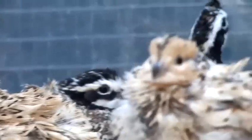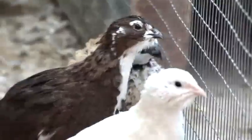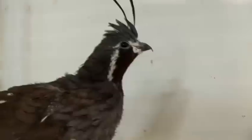Hello, I am Nino Castellano from wellingquail.com and today I'm going to talk to you about quails. How to find quail eggs? You can get quail eggs from three sources.